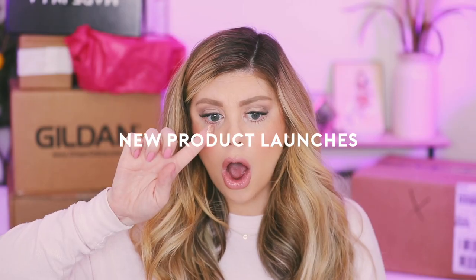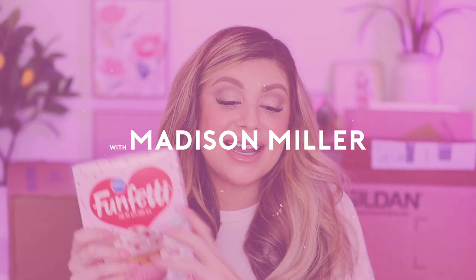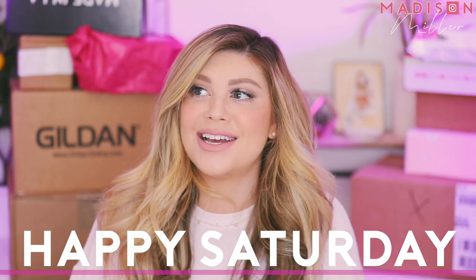Oh my goodness, we just got the cutest package. Hello everyone, happy Saturday and happy almost Valentine's Day.